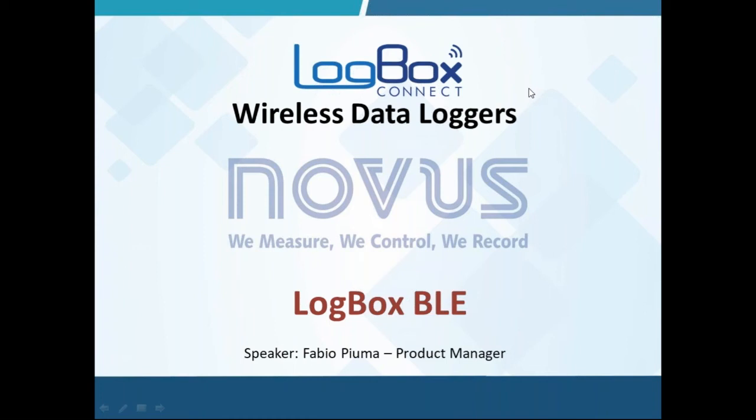This product launching webinar is the first edition being presented to our international sales network. From now on, every new product released will be followed by an event like this. My colleague Fabio Piuma will take over from now on, so please let us know your feedback after the presentation. Fabio, this is with you now.